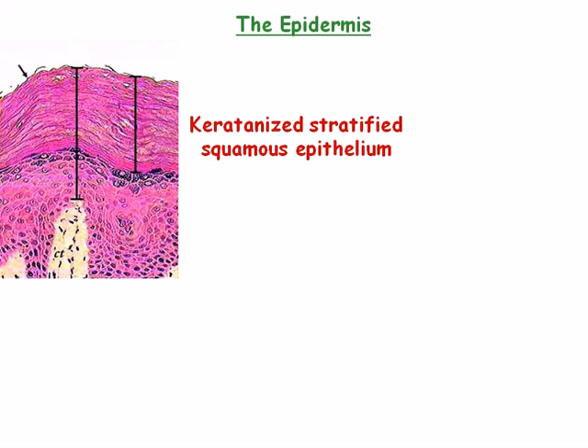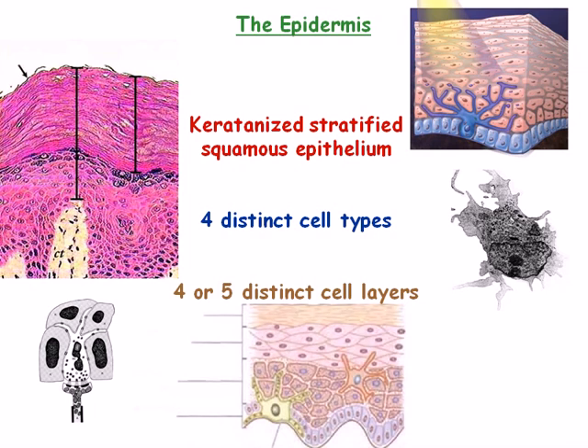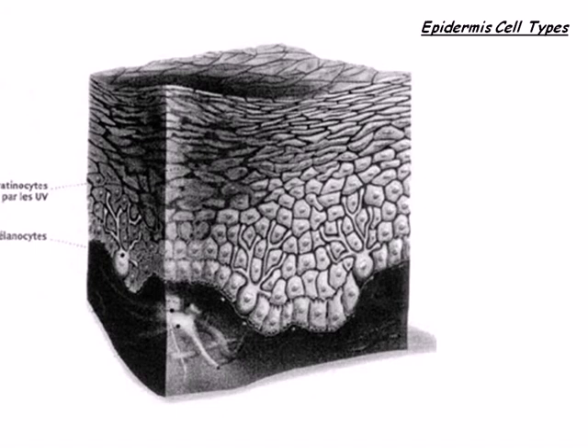The epidermis presents with four distinct cell types that exist in four or five different layers. The four major cell types within the epidermis include keratinocytes, the most abundant cell, melanocytes, Langerhans cells, and Merkel cells. These cells are critical to the function of skin.